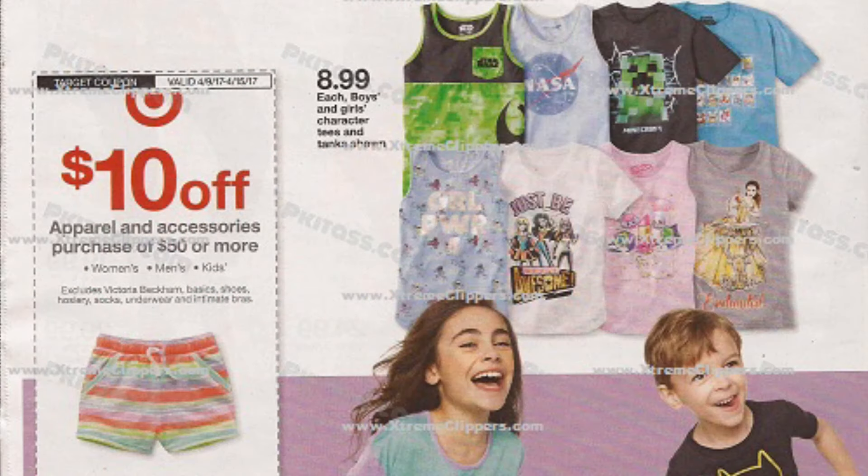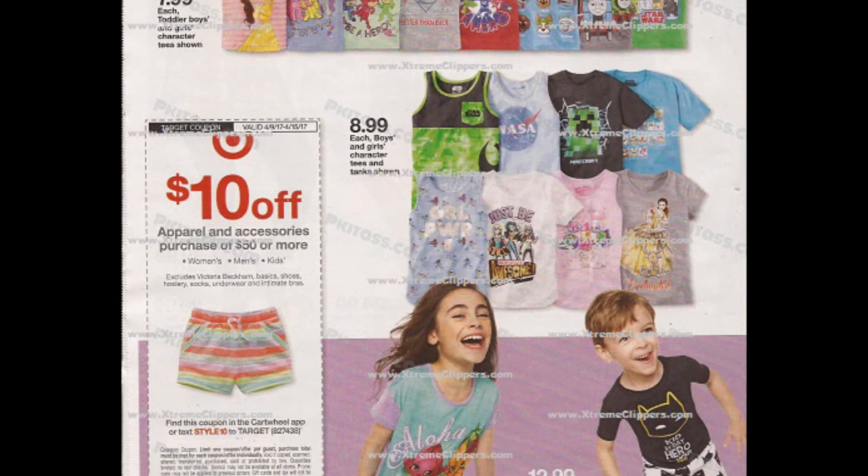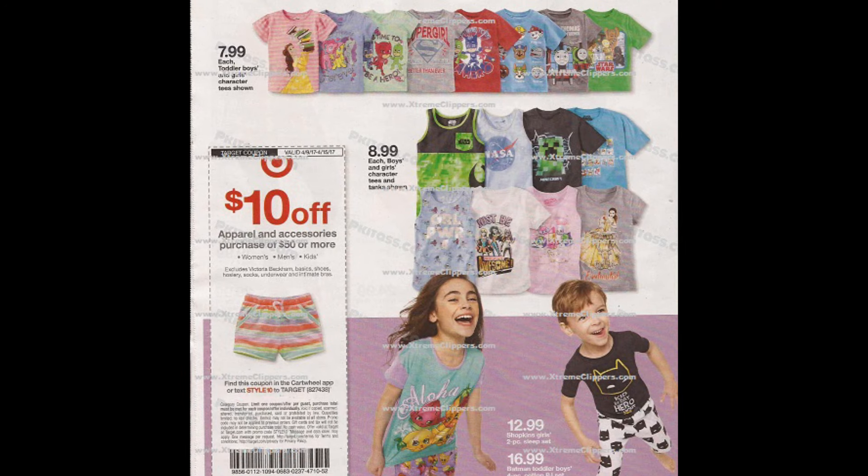The next deal is going to be on clothing. This is $10 off an apparel or accessories purchase of $50 or more, and it does include women's, men's, and kids' clothing. Hopefully with this deal we do get some Target Cartwheel offers that will make it even cheaper. They have deals on kids' shirts and clothes, and if you go through the full ad on my website, you'll see those also.